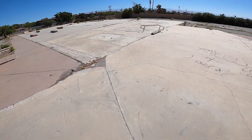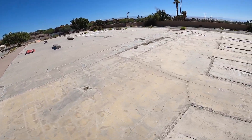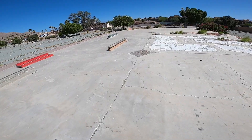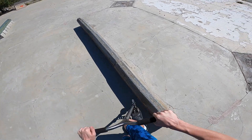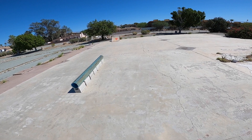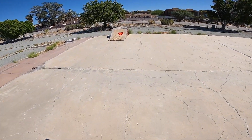We're now entering the main kind of area of this skate park. We got this weird looking rail thing, and we have a curb on a brick. What the heck, does this even slide? It does slide. And we have the sketchiest quarter pipe I have ever seen.